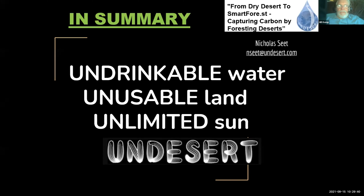Desert forestry is not a very big area right now — we're the only ones. We seek expertise in forestry and marketing people with a strong network of large companies. In summary, we take undrinkable water, unusable land, and unlimited sunshine, and create un-desert.